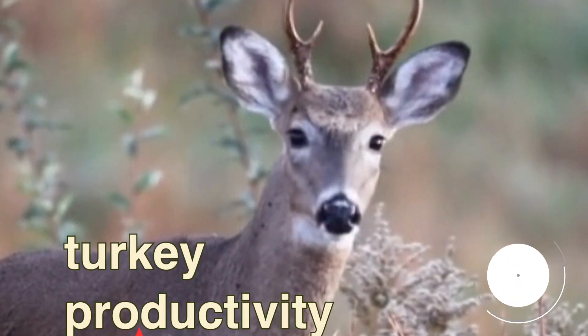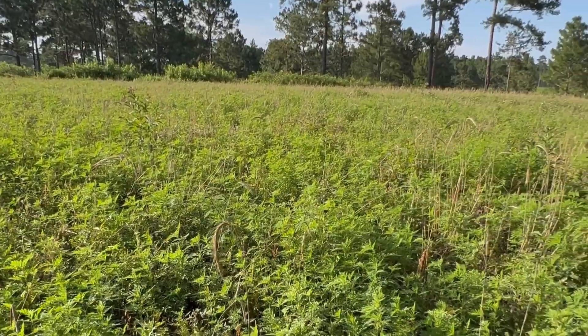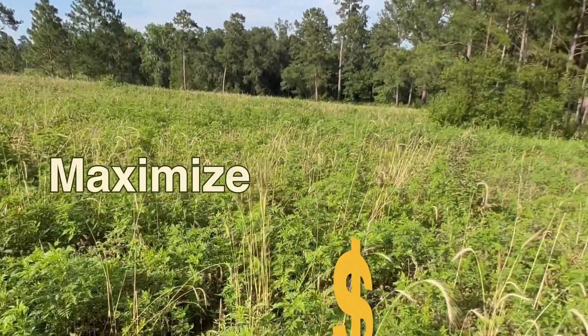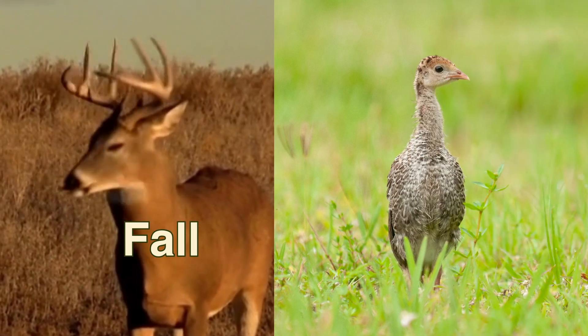If you want your deer plots to increase turkey productivity on your land, this is what they need to look like in May. This is a cost-effective strategy to maximize deer use during the fall and then increase poult rearing success in the spring.